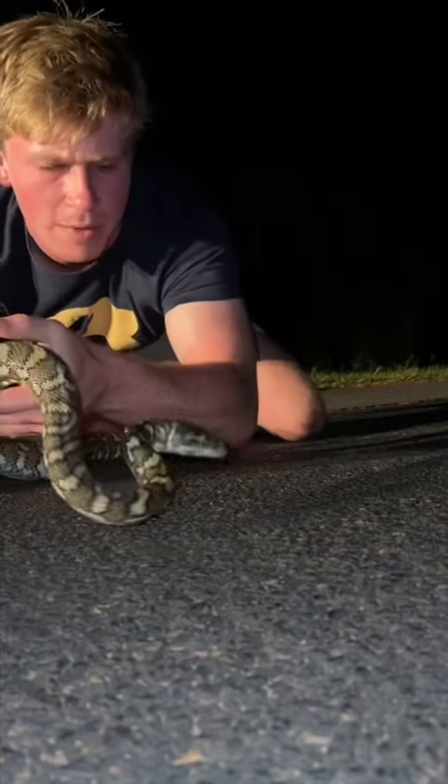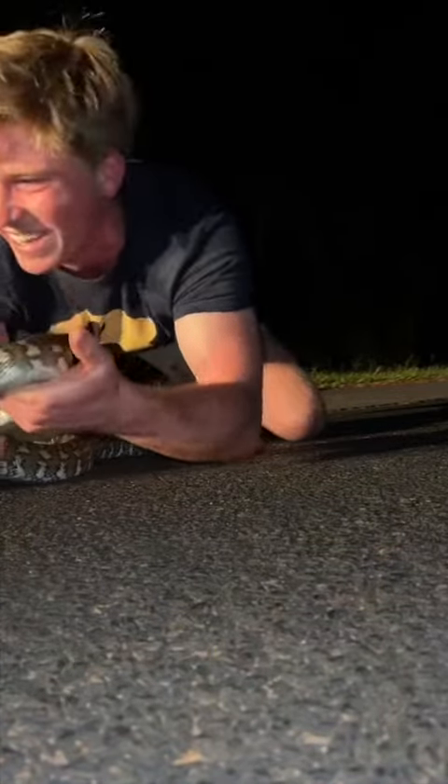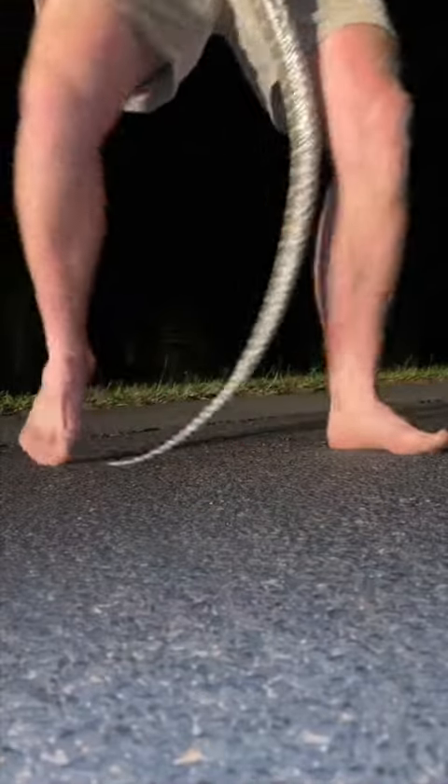Beautiful snake. Don't you bite me on the face — he's thinking about it. Alright mate, let's get you off the road. Time to go for a drive.